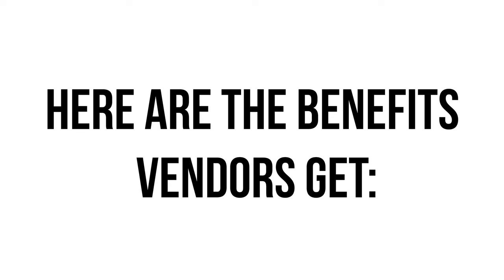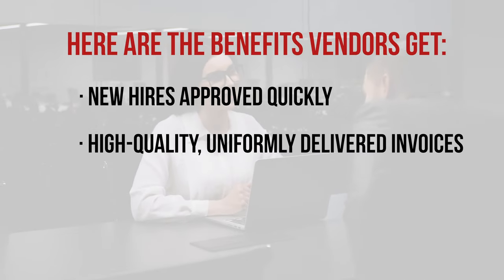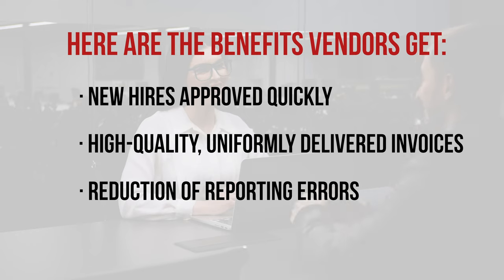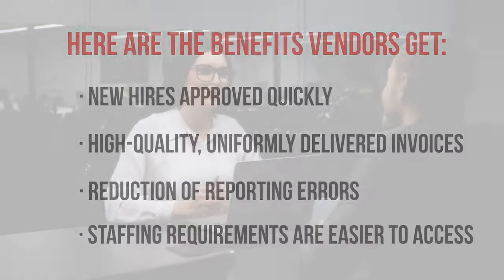Here are the benefits vendors get: new hires approved quickly, high-quality and uniformly delivered invoices, reduction of reporting errors, and staffing requirements that are easier to access.